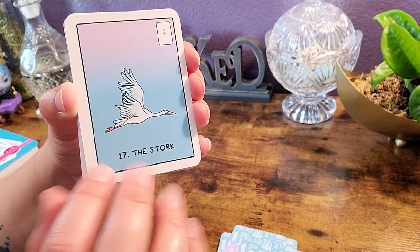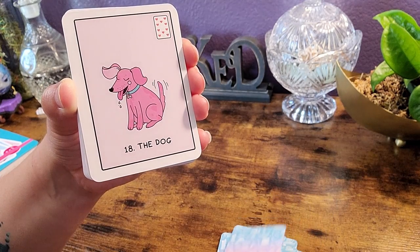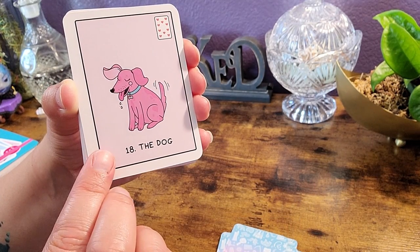We'll definitely shuffle these to see how they work, and then we'll pull a card to read from the book, as always.